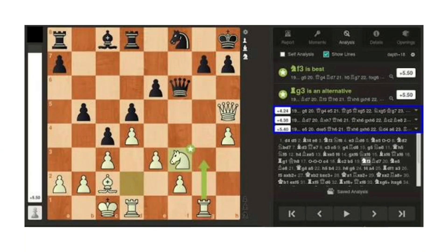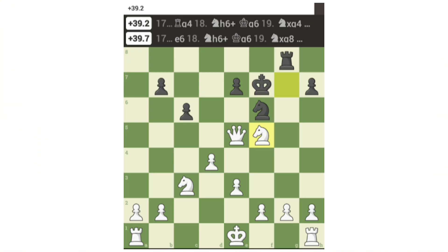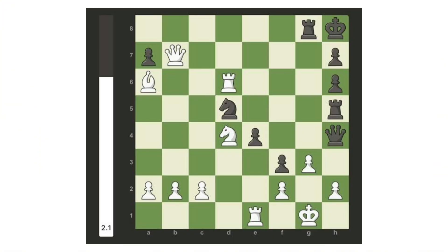White Is Winning: this means white has a decisive advantage through superior material, an overwhelming attack, or a winning endgame. With correct play, white should convert the position into victory unless a major mistake occurs.